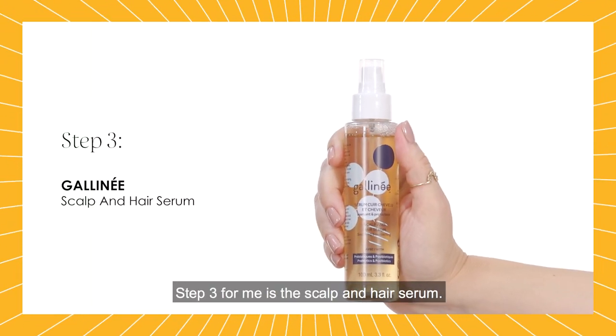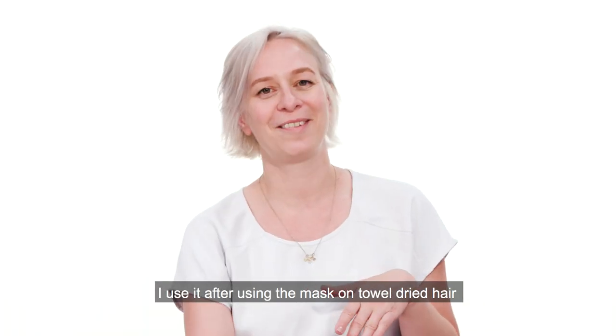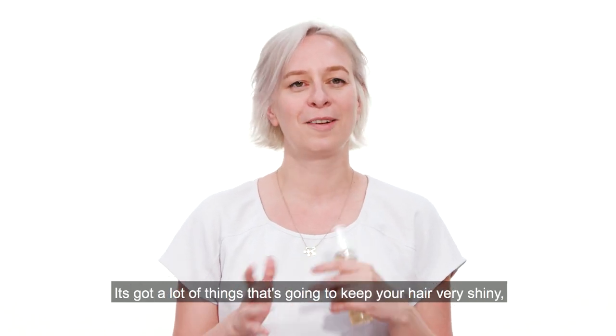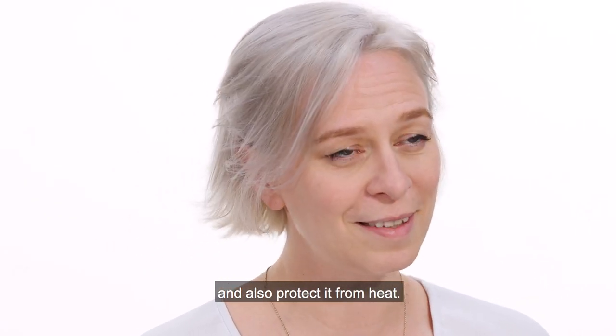Step three for me is a scalp and hair serum. I use it after the mask on towel-dried hair — I just spray two or three times and that's enough. It's got a lot of things that will keep your hair very shiny and also protect from heat.